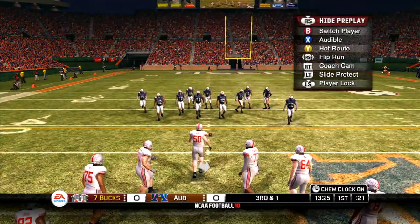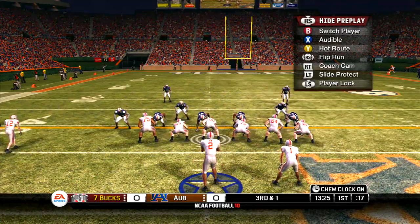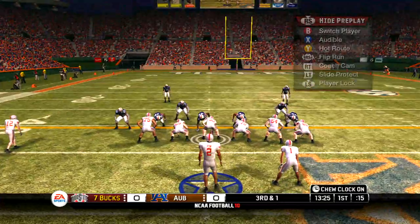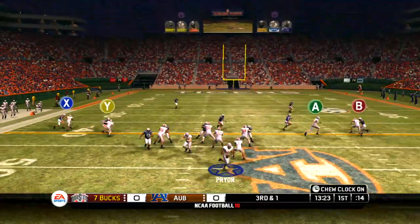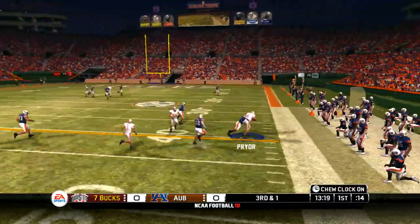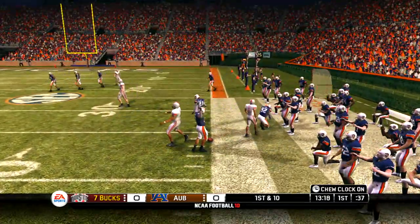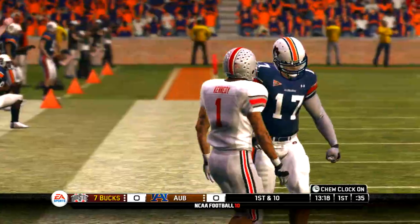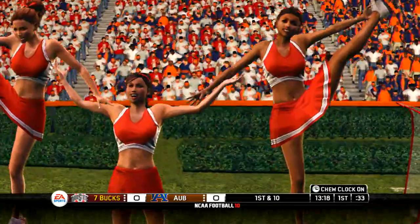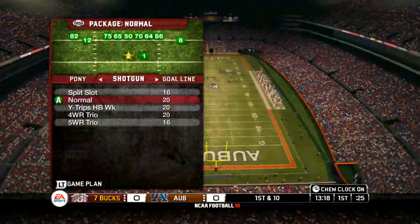Third and one. Three wide receivers split out, quarterback in the gun. He's scrambling, tries to get around the corner, he's taken down at the 37. Kirk managed to get enough there to move the chains. That's a great effort by the running back to get the ball upfield and pick up another valuable first down.